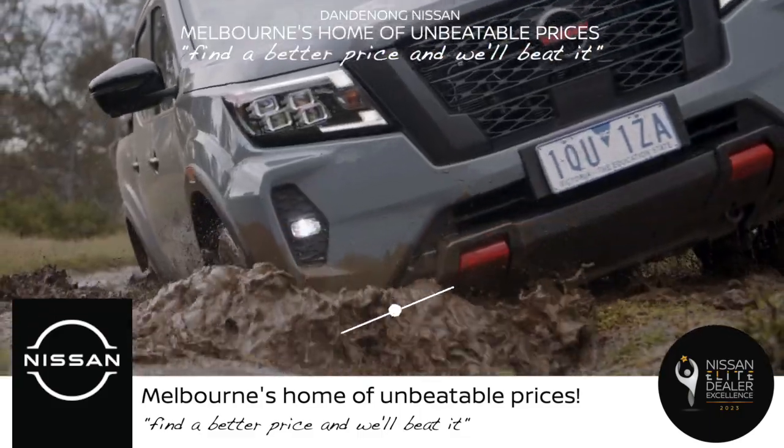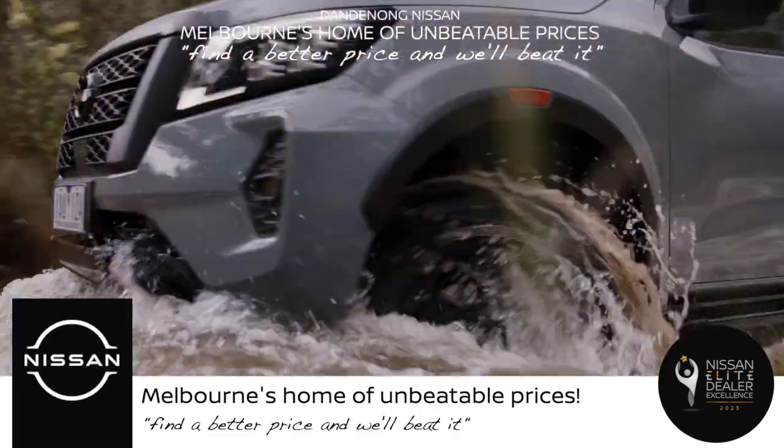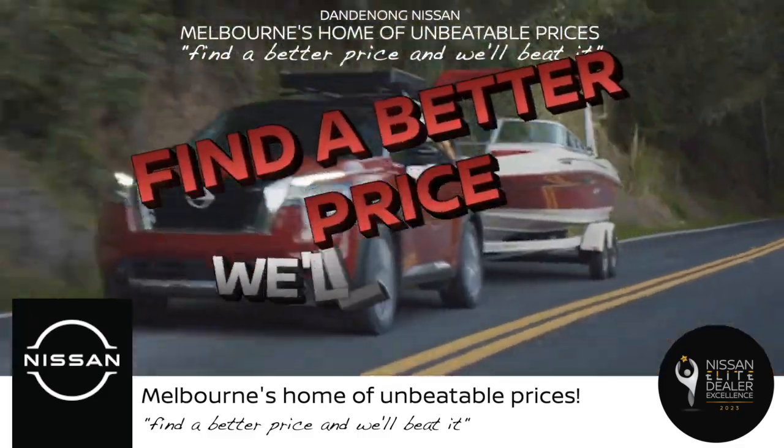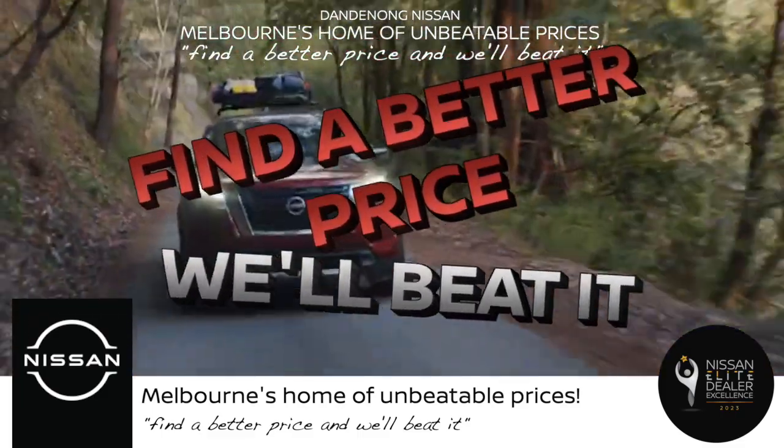These offers won't last long, so act fast. Head down to Dandenong Nissan today — Melbourne's home of unbeatable prices. Find a better price and we'll beat it. Visit us now and drive away with an incredible deal.